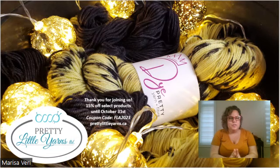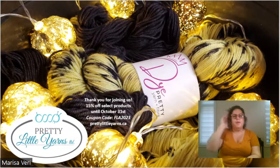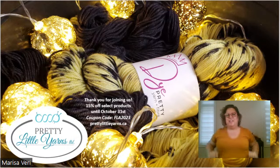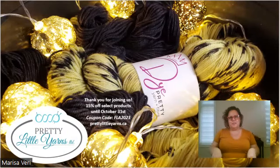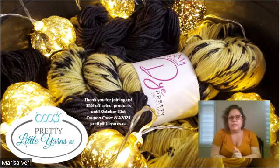Hi everybody, I'm Marisa — the fiber artist, dyer, and owner here at Pretty Little Yarns. My in-house line of yarn is called Dye Pretty, which is what you see on the screen. I'm coming to you from Woodbridge, Ontario, Canada — about 45 minutes away from Toronto.